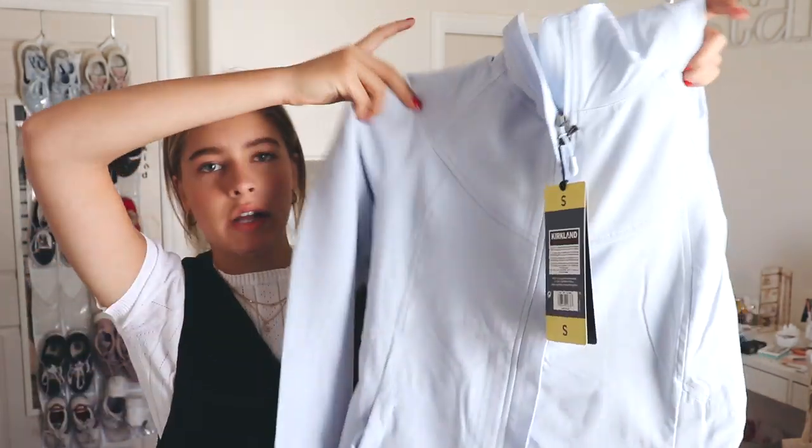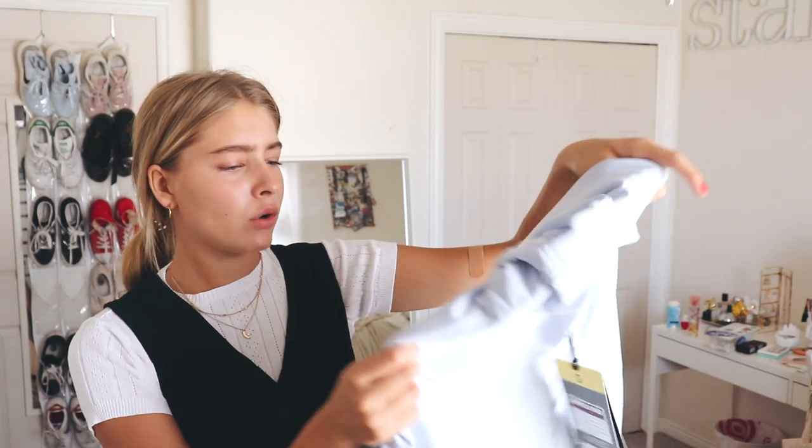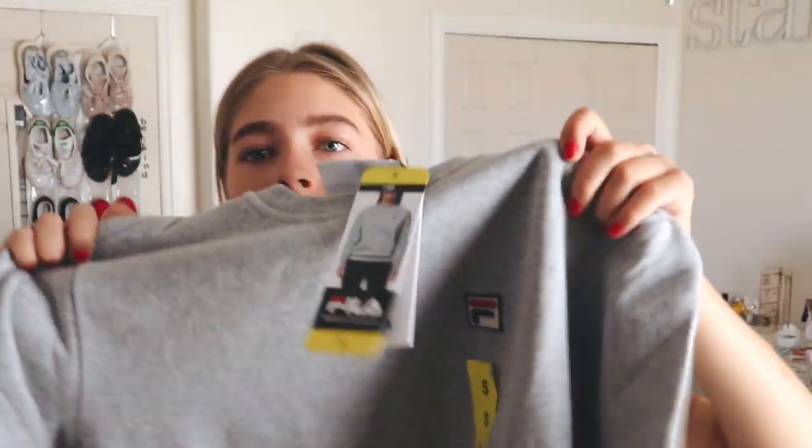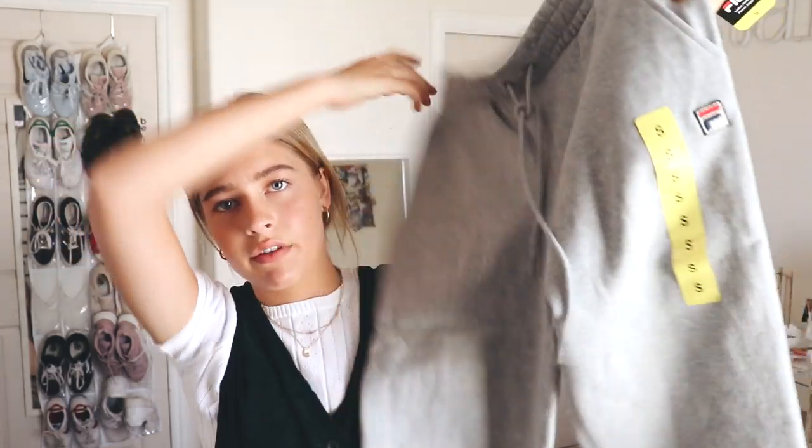Next up I got this jacket — I've actually seen it at Costco before and always thought it was cute so I finally got it today. It's this blue fleece-lined outdoor coat, but it's really nice and I just really like the color of it — it's like a pretty ice blue. Then I also got a pair of socks. I got these white shorts, and I really don't wear white bottoms that often, especially not white shorts — I don't know how that's gonna go.